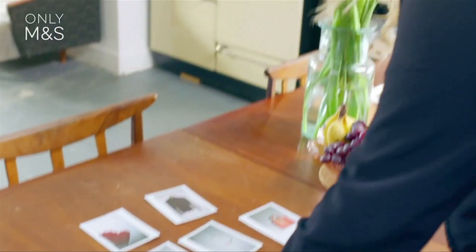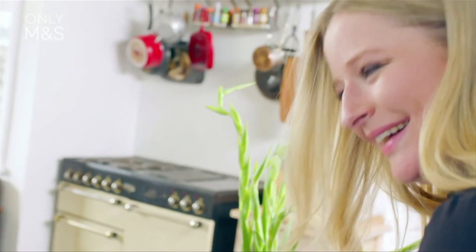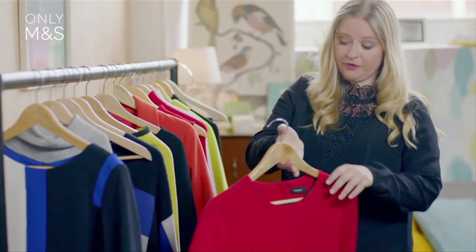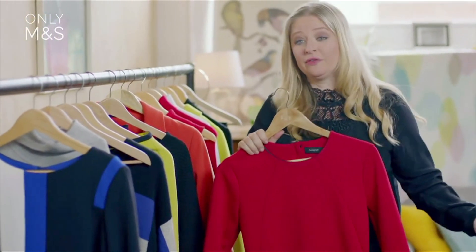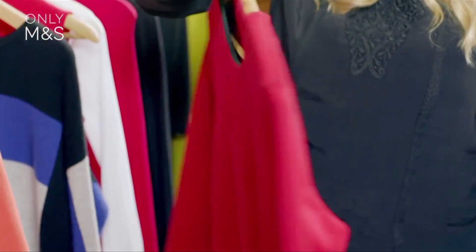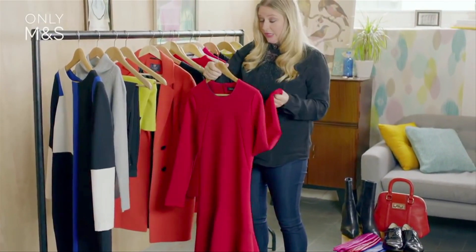If you're a little scared of colour, a little bit will work beautifully — you can put three or four colours together in a look and it will look fantastic. This is a great day to night piece. I know that can be a fashion cliché, but how many of us have time to go home to get changed before going out to an event in the evening?